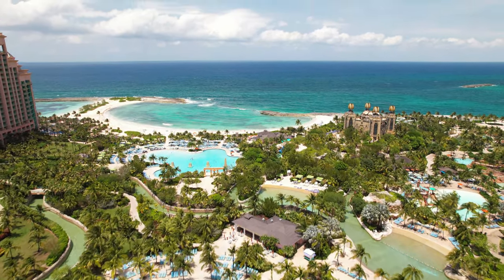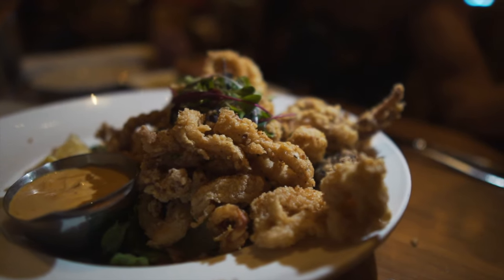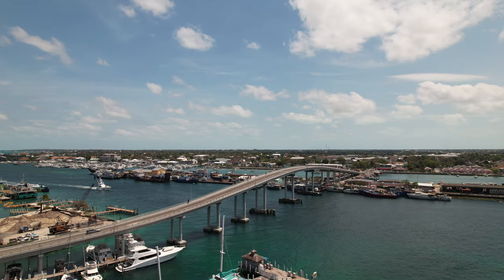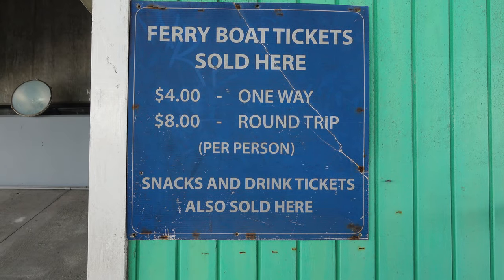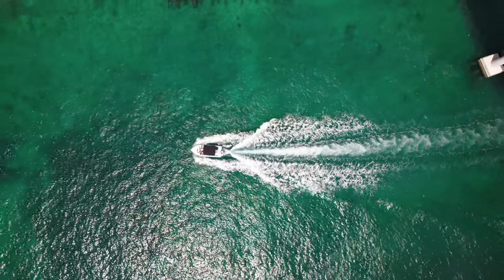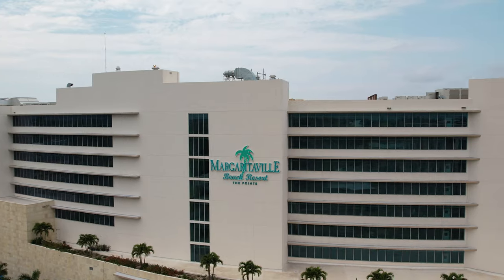Atlantis has tons of pools, and if you want something for you and your significant other, there's also Olives, a steakhouse, and sushi — really good options for fancy dates. Atlantis is really great all around. And a small taxi hack: you can take the water shuttle for about $4 per person, which is not a bad deal at all.